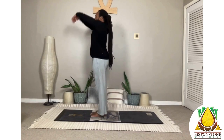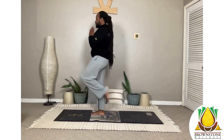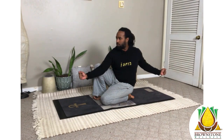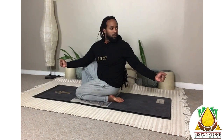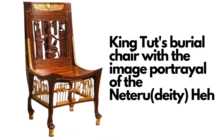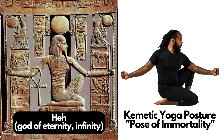Greetings. Today we're going to look at the Kemetic Yoga posture, Poles of Immortality. This posture is emulating the Netaru or Kemetic God known as Het — the God of Infinity and Infinite Energy. We're also going to take a look at the burial chair of King Tutankhamun and the portrayal of the God Het on this chair, which has deep meaning both to Tutankhamun and to ourselves.